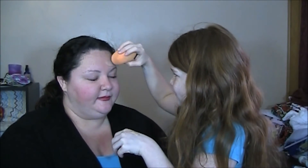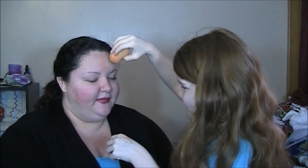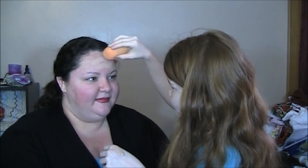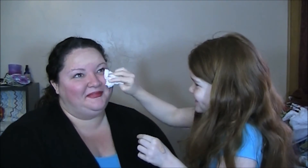Want some foundation? Yeah, a little bit. I have to take off the blush and put it back on. I'm trying to help you.